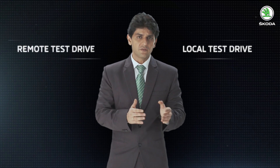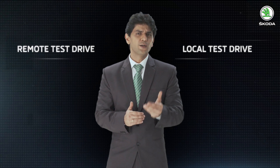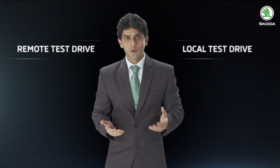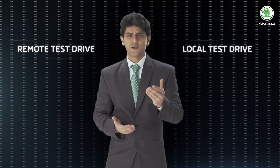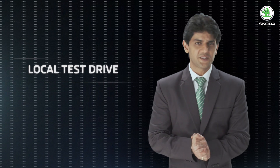A local test drive, as the name suggests, is delivered locally, in and around the dealership. Whereas a remote test drive is delivered as per the customer's preferred location. Let's now see how Sameer delivers a wow test drive experience to Mr. Kumar.